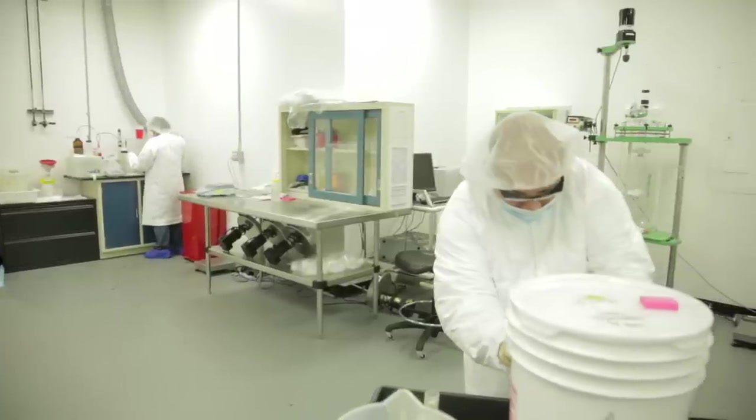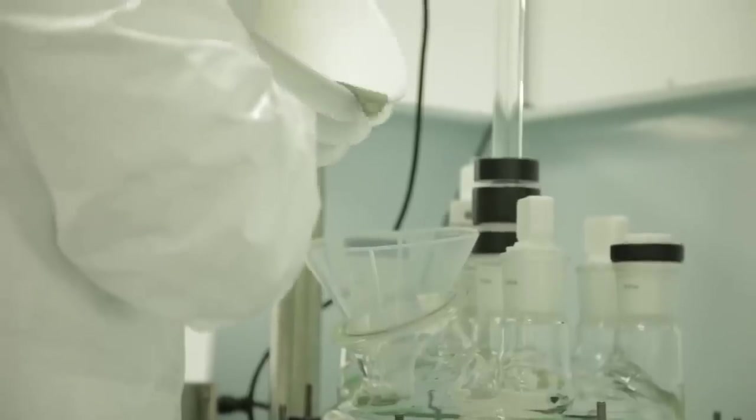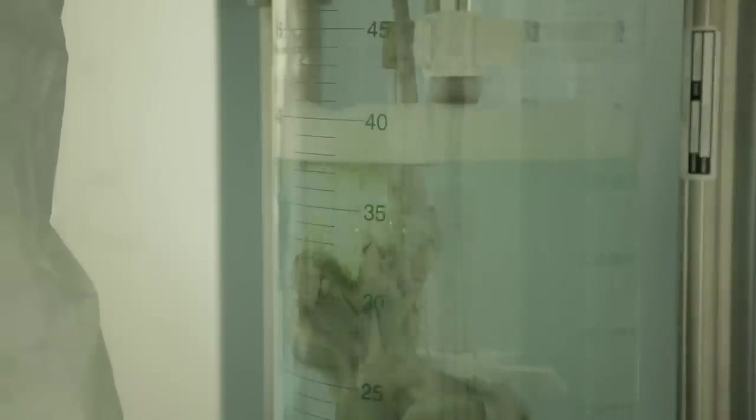ClearOhm material is manufactured exclusively here at Cambryos in Sunnyvale, California. Cambryos has developed proprietary manufacturing processes that are efficient and cost-effective. In this facility, we can make enough material to add touch capabilities to over a hundred million laptop screens every year.